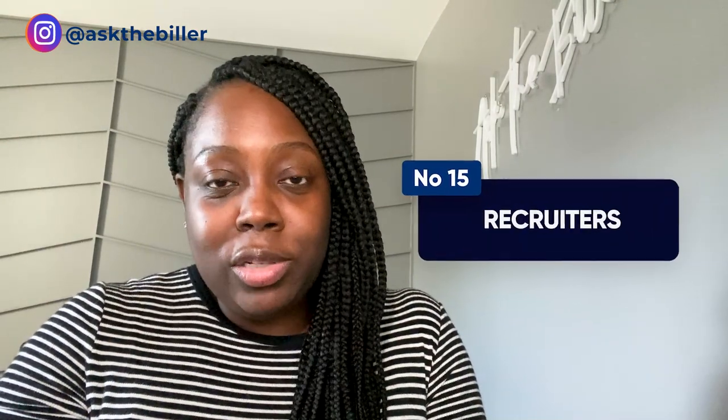Number fifteen: recruiters. I've definitely used employment agencies and recruiters in the past. You register with these agencies, and they do all the work — they contact you when they're aware of providers looking for billers and make the connection. It doesn't cost you any money. Utilize all of your resources to increase your opportunities and chances of securing new providers. I hope you found this video helpful. Please give it a like, share it with anyone interested in building their medical billing business, and follow me on Instagram at AskTheBiller where I post daily.